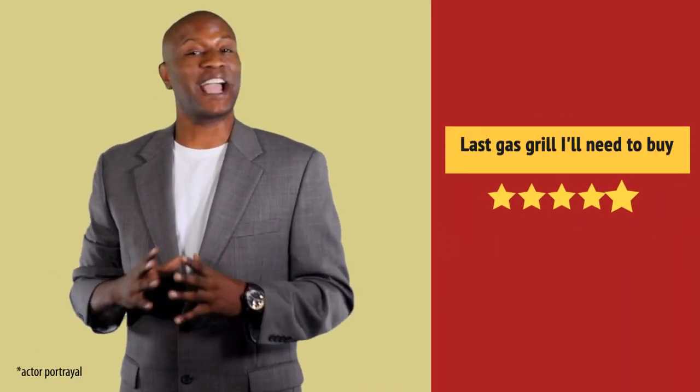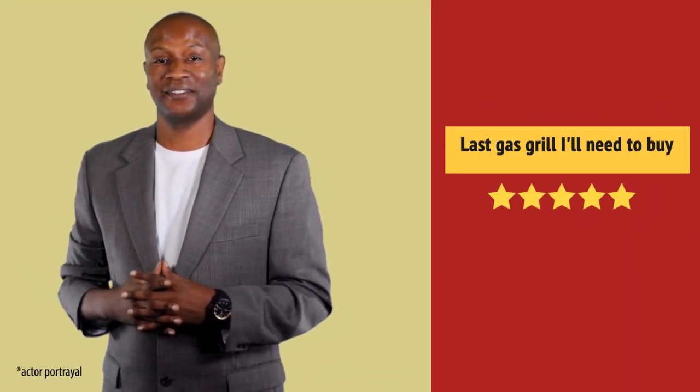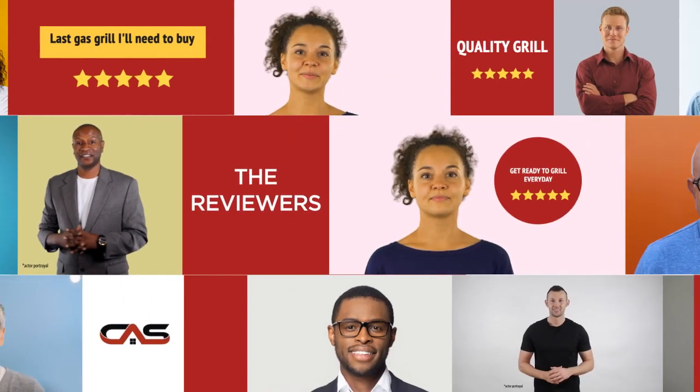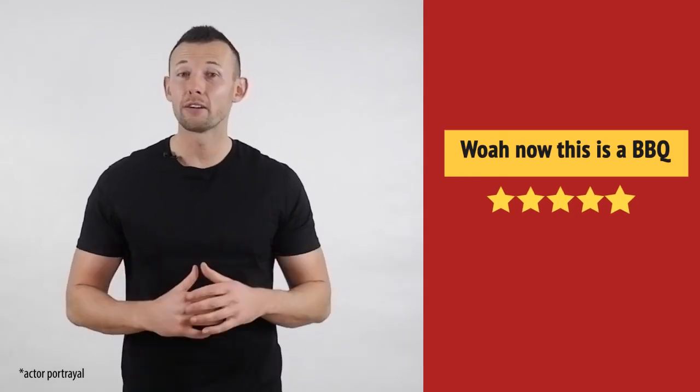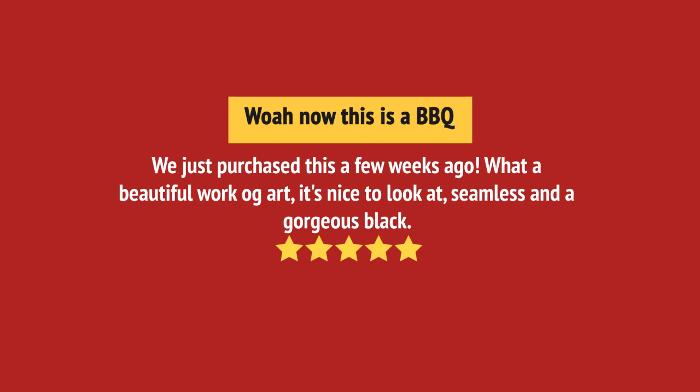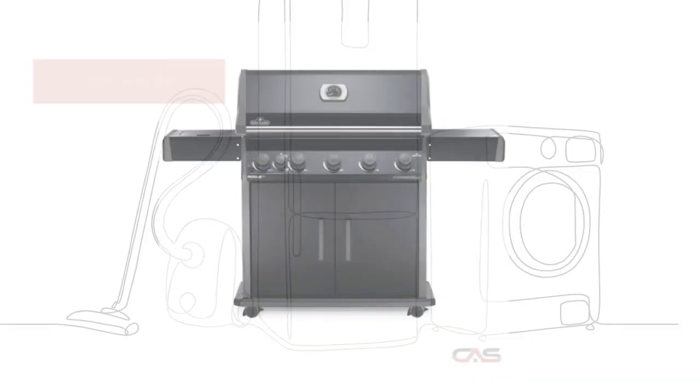Preparing meals got much easier. I like it. Working very well. And it's got some great features.